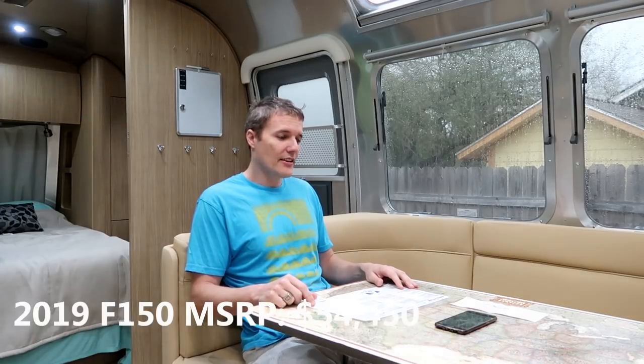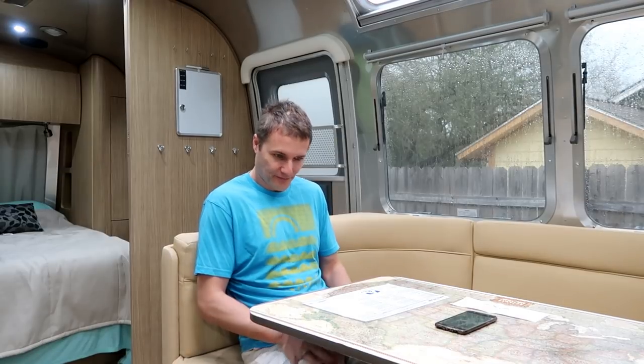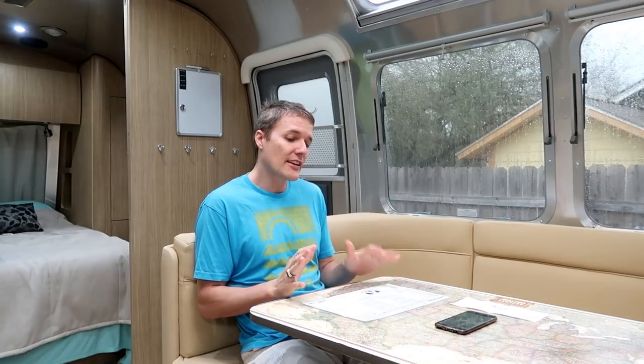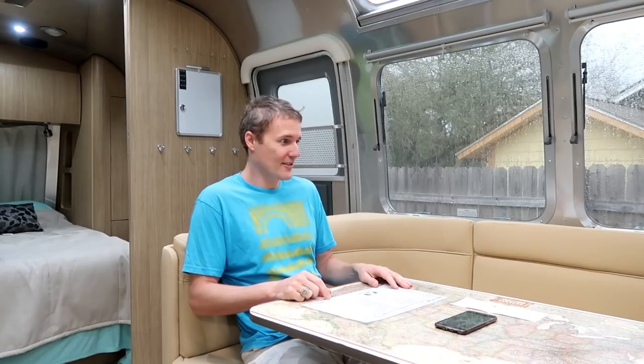Two days later I got a call from the saleswoman asking if I was still interested. I said yes, I'm going to go look at the used one in Houston — it's $87,000. She said they were having Christmas specials and might be able to help me out. A few minutes after she called back she said: 'That one in Houston is a year old and $87,000 — what would you say if we offered you this 2019 one for $87,000 with our lifetime warranty?'